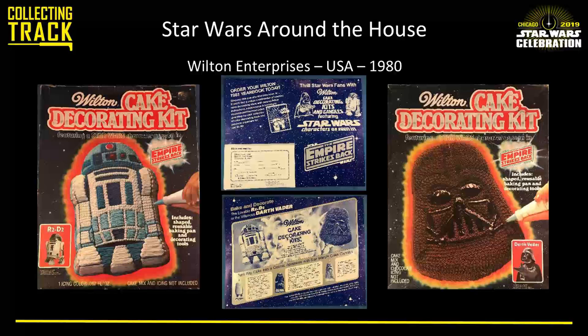Wilton did a fair amount in the Empire Strikes Back era. These are cake pans that came boxed — a little less common than the hard aluminum ones. These are folded aluminum, and I think it would have been a real challenge to actually get the cake out of those pans — almost a one-use kind of pan. The box itself is also very flimsy, so finding these in good condition is very difficult. But they're fun with the cake graphics and little photo insets.